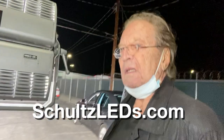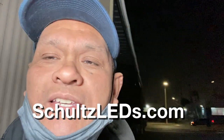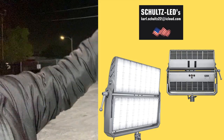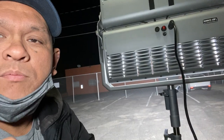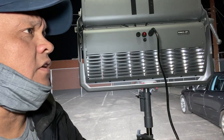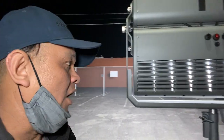If you have any questions, Carl's website is SchultzLEDs.com — spelled S-C-H-U-L-T-Z-L-E-D-S dot com. He's also on Instagram and Facebook. Thanks for watching and see you on the next video.